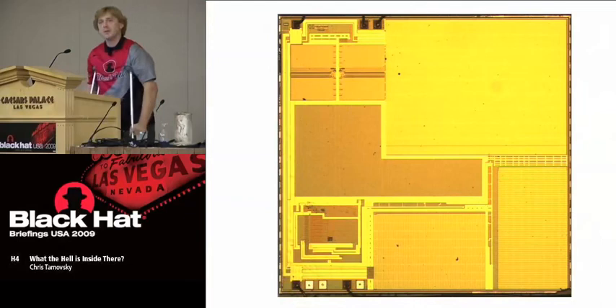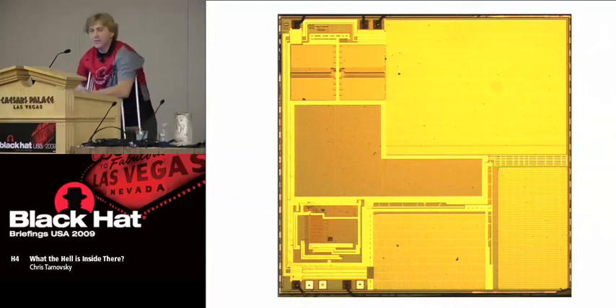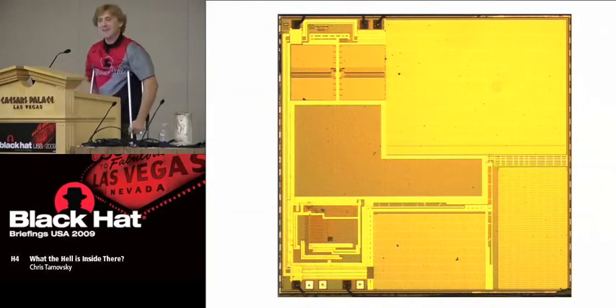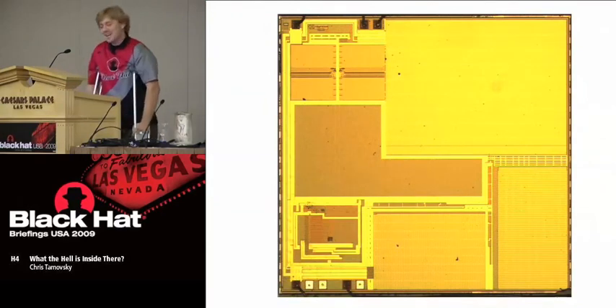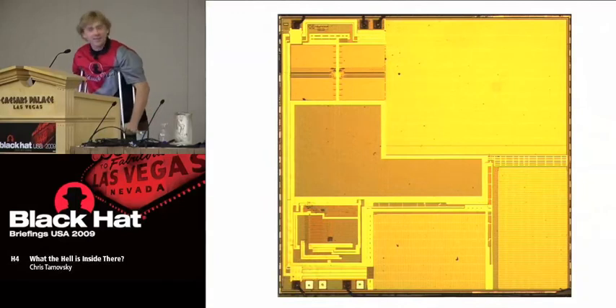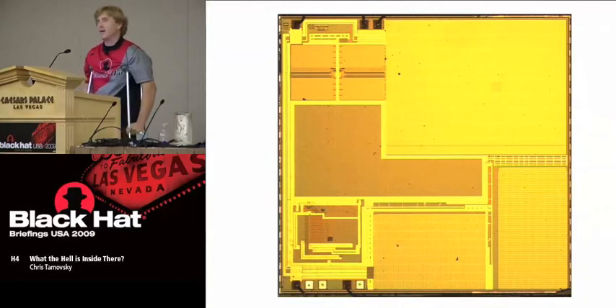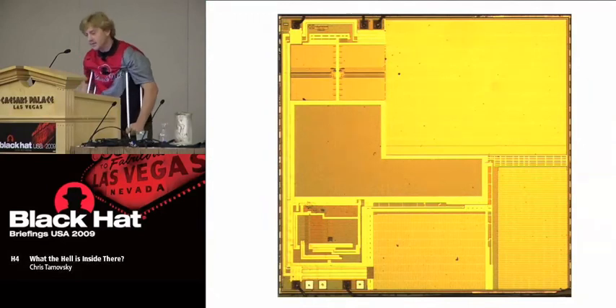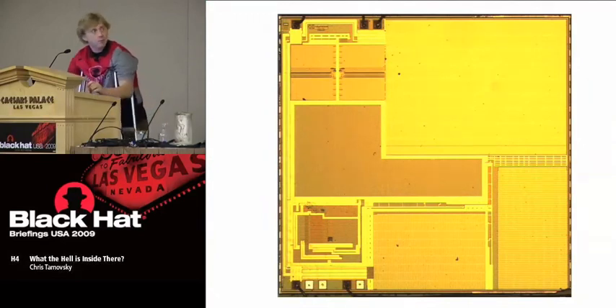Every time I talk, people ask me why I don't just get up on stage and give them silicon porn — as Joe called it in the last talk. And he's right, it is. I look at these chips all day long and I love it. So here we have an example of one of the latest chips out there in the market. AT&T is using it on some of the 3G cards. It's a chip made by Philips — a Common Criteria certified smart card.